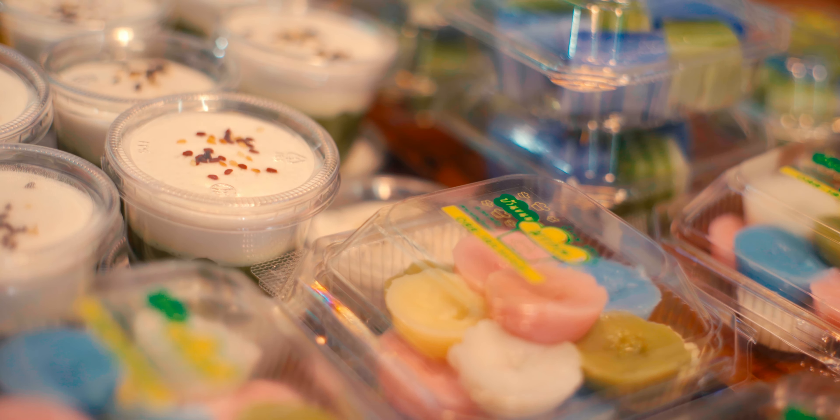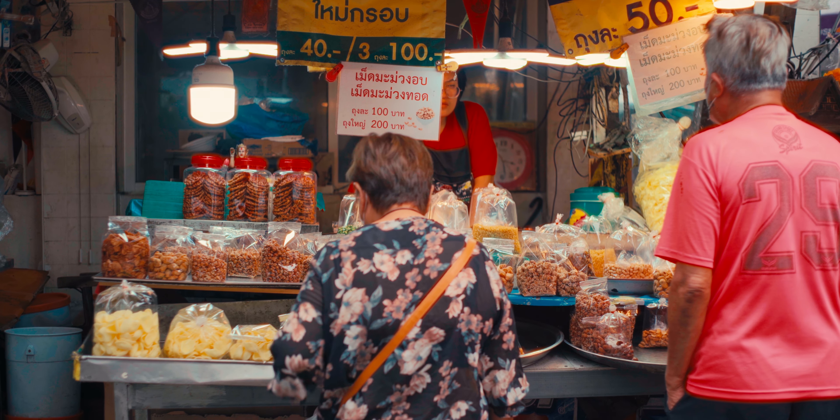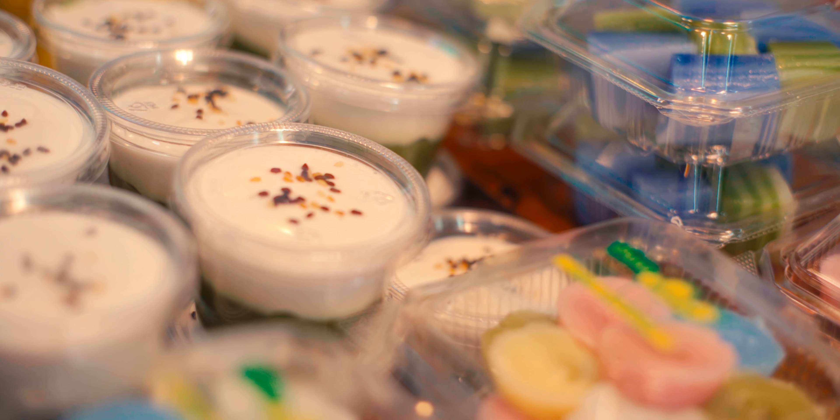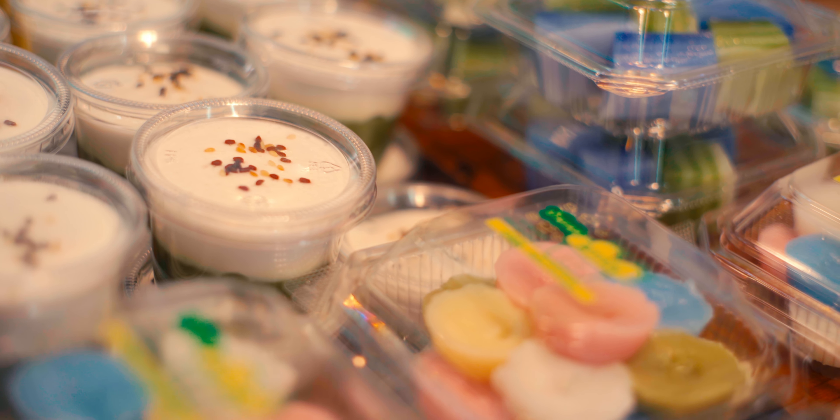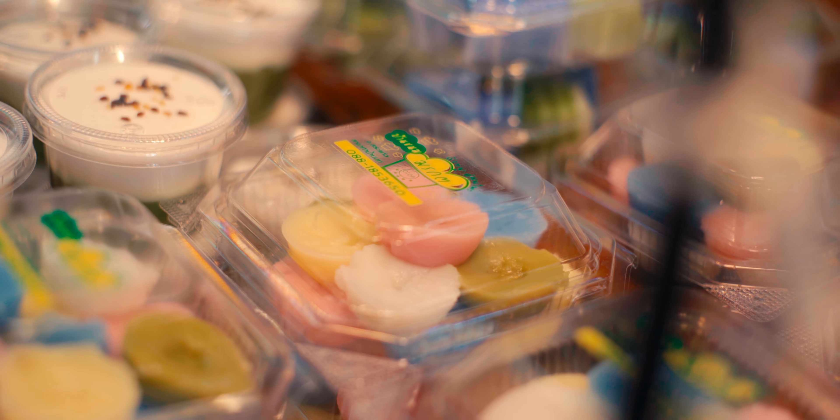Whanglong Market is famous for its desserts. There are plenty of dessert vendors here, with an average price of around 100 baht per treat. You have to try the pancakes stuffed with egg yolk floss, chai tea cake, mango sticky rice, and the red molten lava brownie.